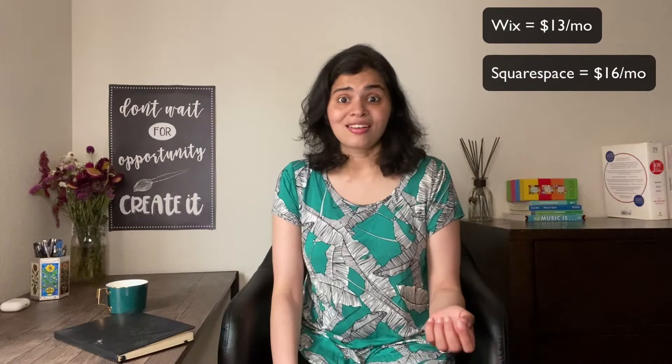Hosting is usually a monthly fee and one of the biggest costs of running a website. So let's look at some example website building costs. We have Wix, which starts at $13 a month. Squarespace starts at about $16 a month. And Webflow, which I love for different reasons, is at $20 a month.